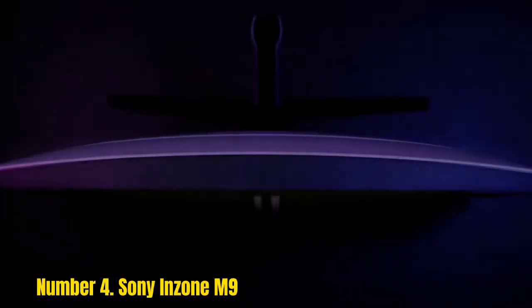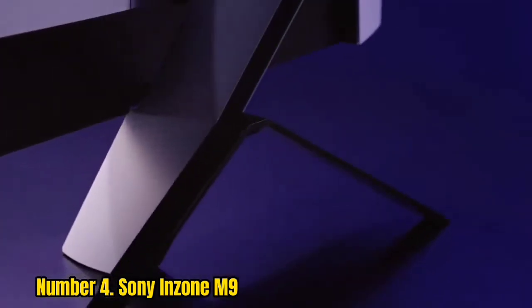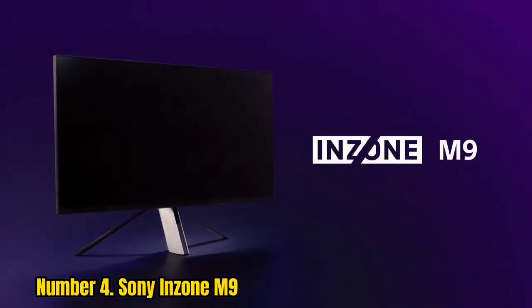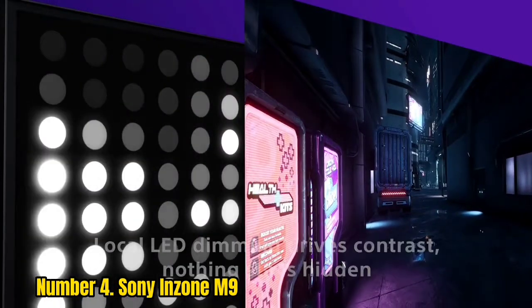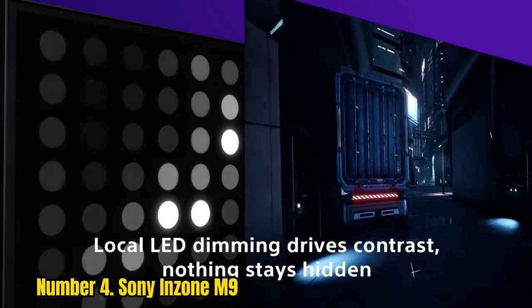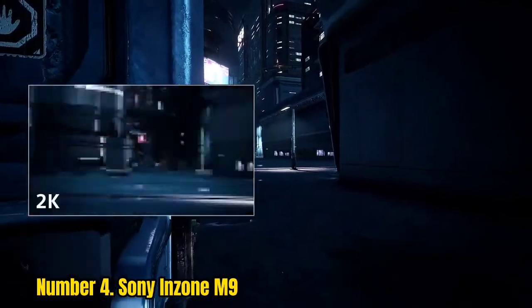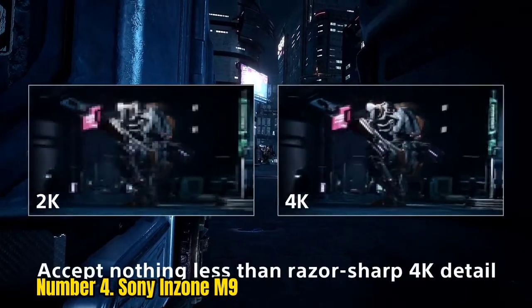Number 4: Sony InZone M9. Sony has entered the 4K gaming monitor market with a bang with its InZone M9. This 27-inch IPS 4K HDR monitor is an absolute beast and looks slick, especially when teamed with a PS5. Like the best 4K monitors for gaming, the Sony InZone M9 is geared toward those with multiple devices. It has loads of ports, which means you could easily connect your PC, PS5, and Xbox Series X.